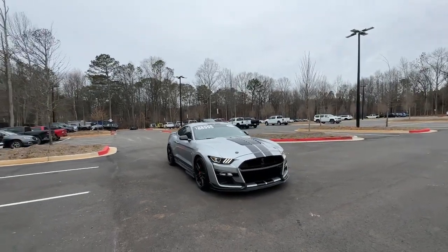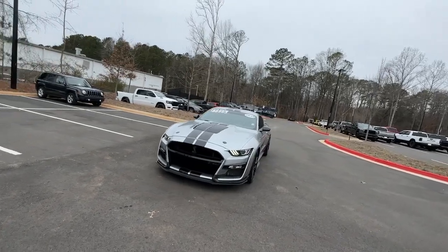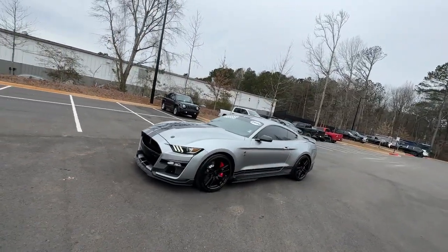This could be the car for you. The 2020 Ford Mustang. This vehicle is an outstanding buy with fewer than 5,000 miles on the odometer.